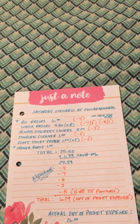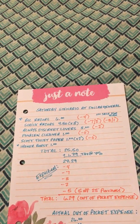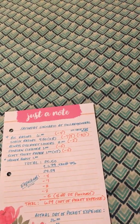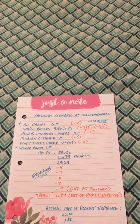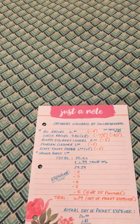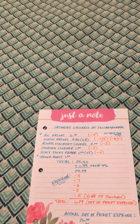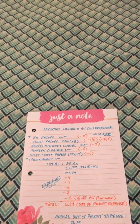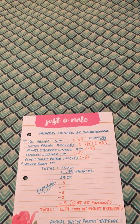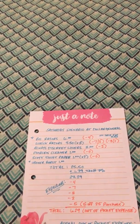If you guys want to see more coupon hauls for Saturdays, let me know. If you like this video, like, subscribe, become one of my friends, and share. Share some of your hauls with me — if you have a YouTube channel let me know and I'll come check you out. Thanks guys and have a great day, bye!